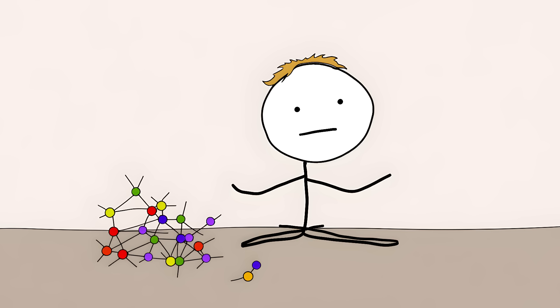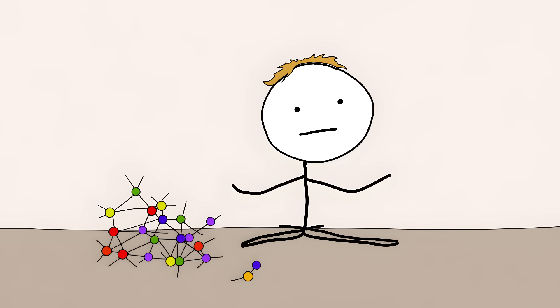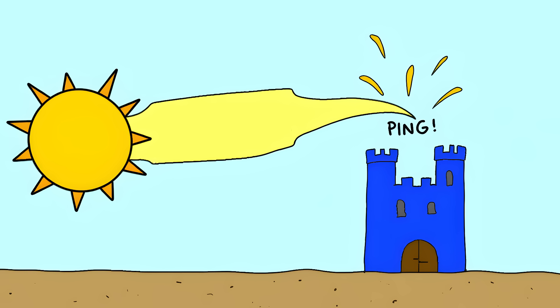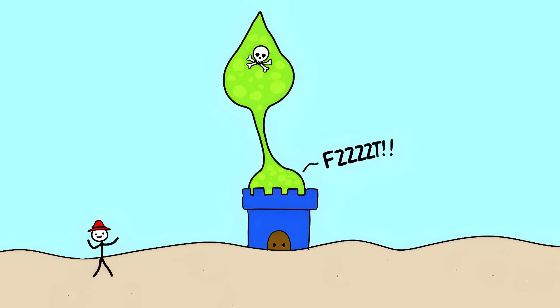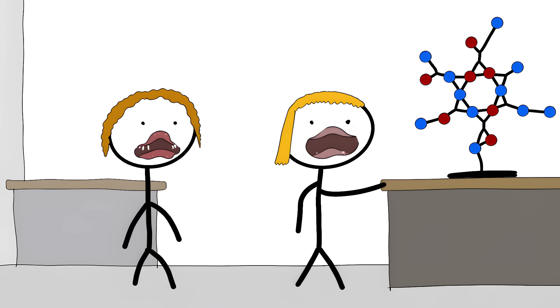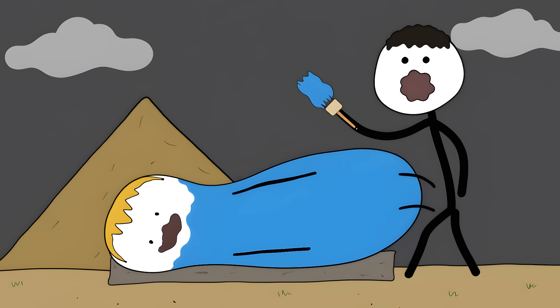They were doing molecular engineering before we knew molecules existed. The paint forms microscopic channels that trap the dye molecules — it's like each paint particle builds its own protective fortress. UV rays can't break it, acid can't dissolve it, time can't touch it. Modern chemists look at this structure and their jaws drop — it's too perfect to be an accident. They used this paint in human sacrifice rituals, covering victims in Maya Blue before offering them to Chak, the rain god.